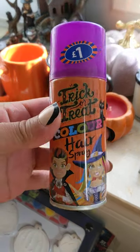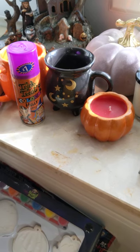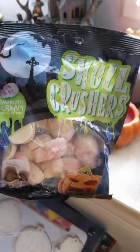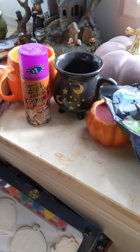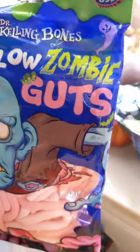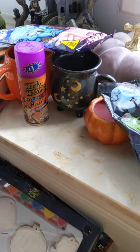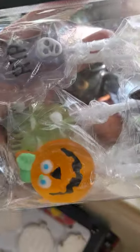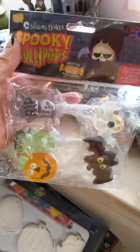From B&M I just picked up some colored hair spray for my little girl — she's going to be a mermaid. Then I picked up a few snacks for the hot chocolate station or treats for the kids: skull crushers, strawberry and cream flavored candy — they were a pound — some mellow zombie guts, and also a packet of spooky lollies. I always like lollies on the hot chocolate station — a little pumpkin, rest in peace, bat, and Frankenstein — and they were a pound.